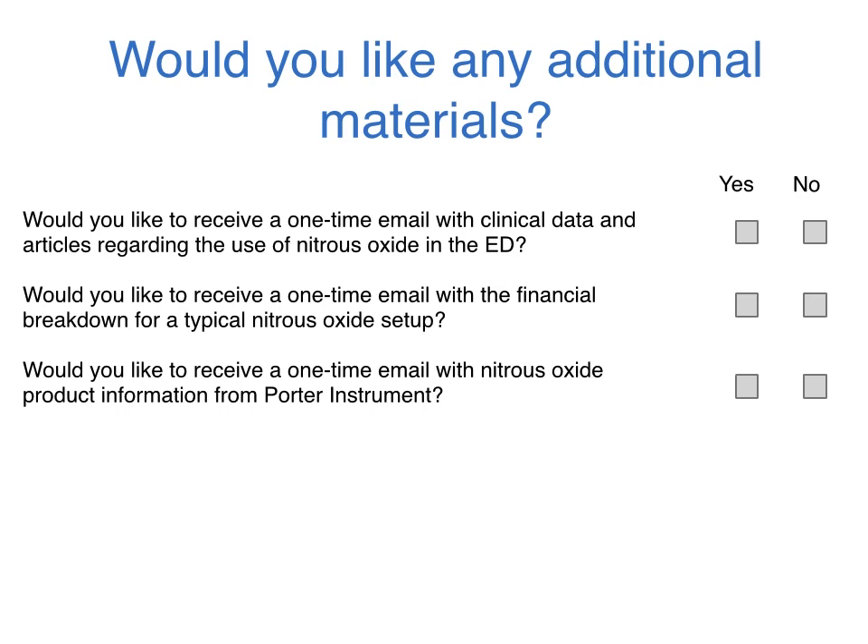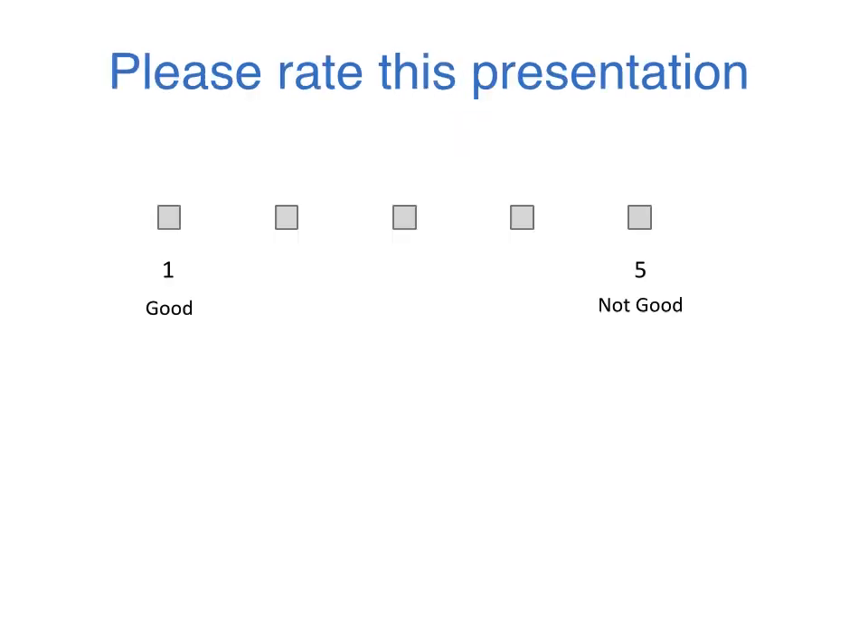Thank you for your time, and I hope you have been reminded about the use of nitrous oxide sedation in the ED setting. If you would do us a favor and rate this presentation, we would appreciate your feedback. Thank you.